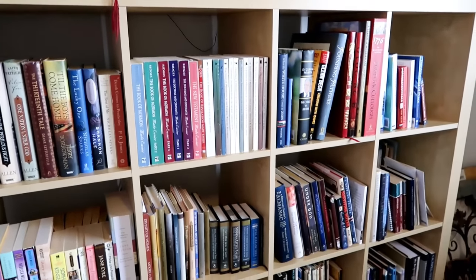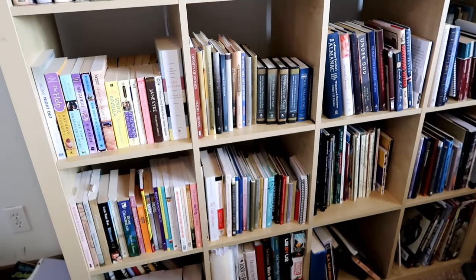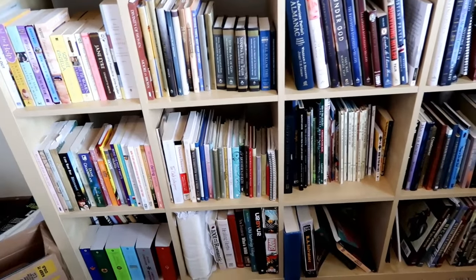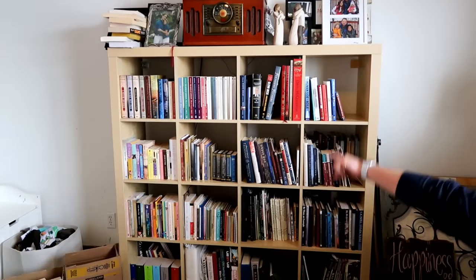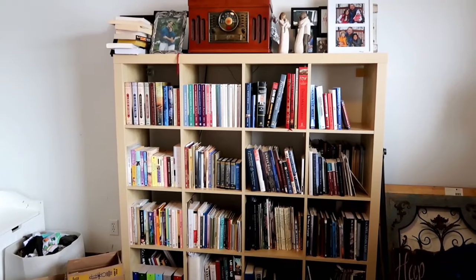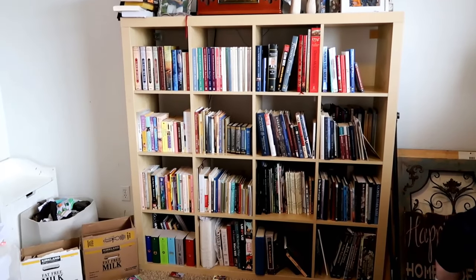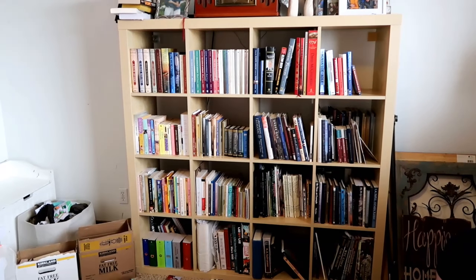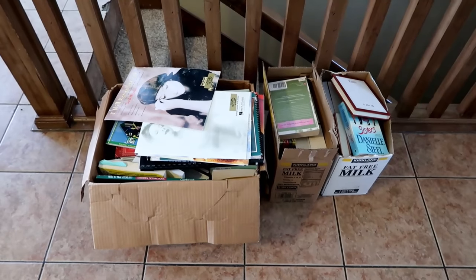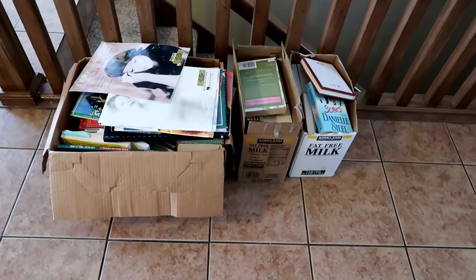We still have a lot of books — too many books. But we like books. We donated a lot, but we still have a lot. That stack up on top? Those are books that belong to other people that I need to give back. So we've already decluttered, we have many to donate, and we still have all this. We're leaving it like this for now. Here are all the books we're going to bring to the DI, which is like a Goodwill, along with many other bags and boxes.